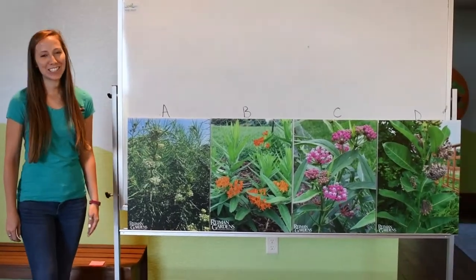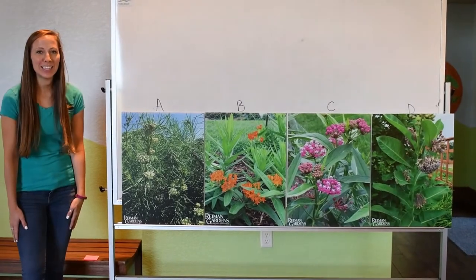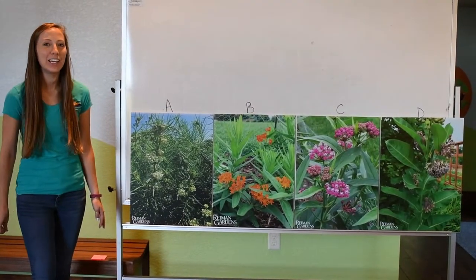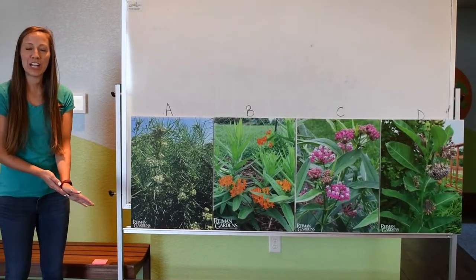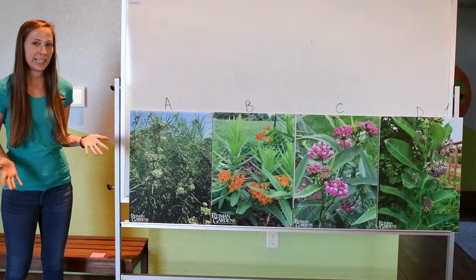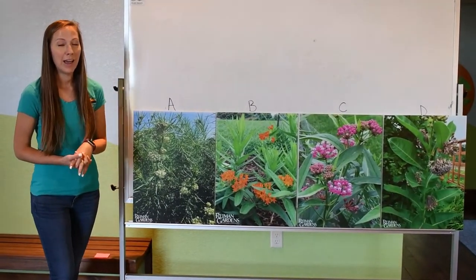Hi third graders, it's Ashley from the Nature Center, and I am excited to be here with you guys today to do another Monarchs on the Move activity. What we're going to do in your class today is we're actually going to do an experiment to see if the monarch caterpillars prefer different types of milkweed.